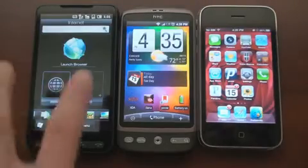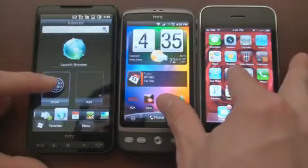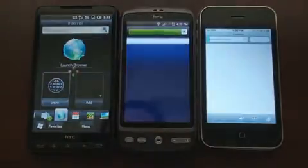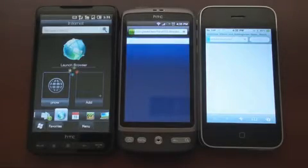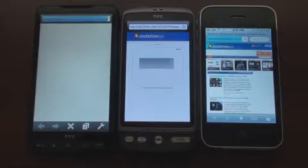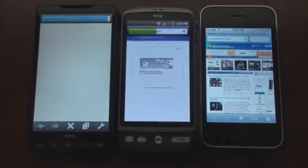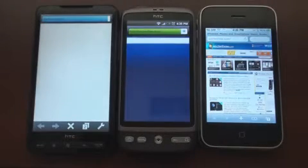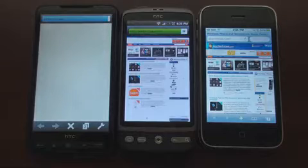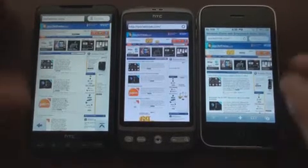All right, we have quick links ready to go, so let me see if I can get these loading at the same time. The HTC is going to struggle a little bit because it looks like we have an advertisement here. It looks like the iPhone won in that round.